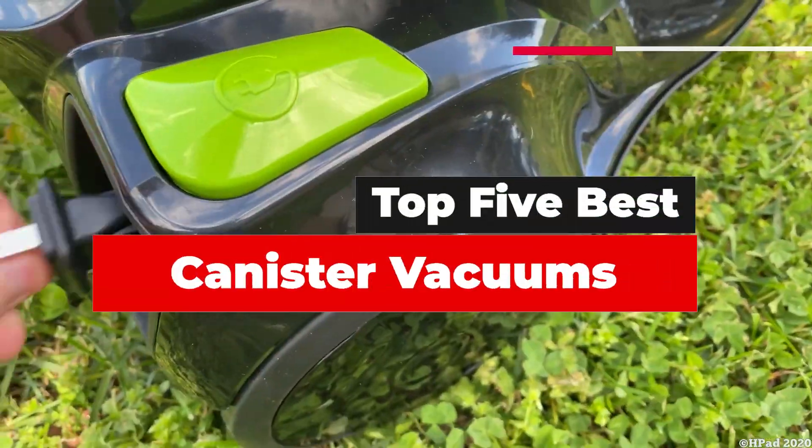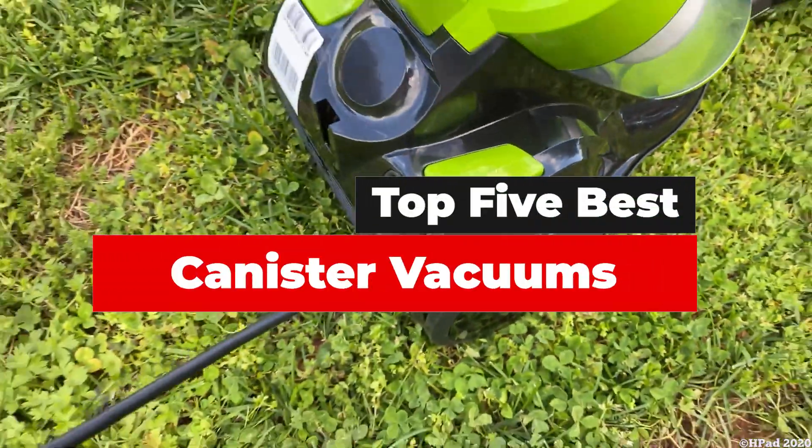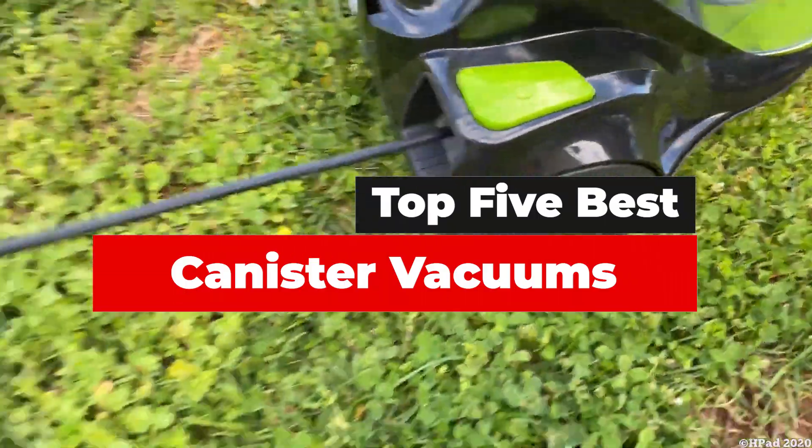What's up guys? Today's video is on the top 5 best canister vacuums. There's a lot of choice for canister vacuums.